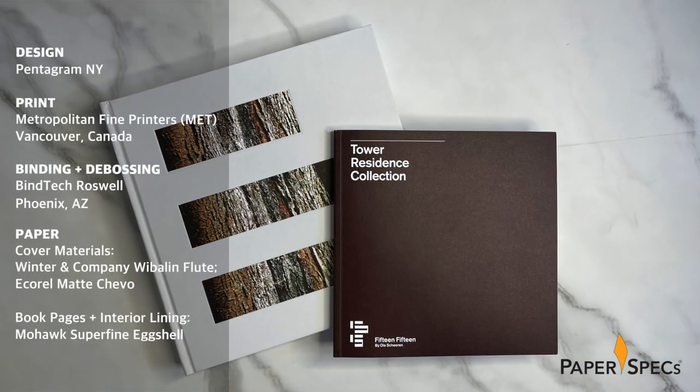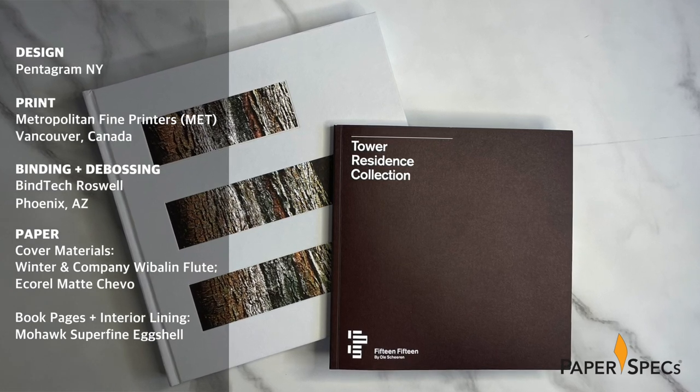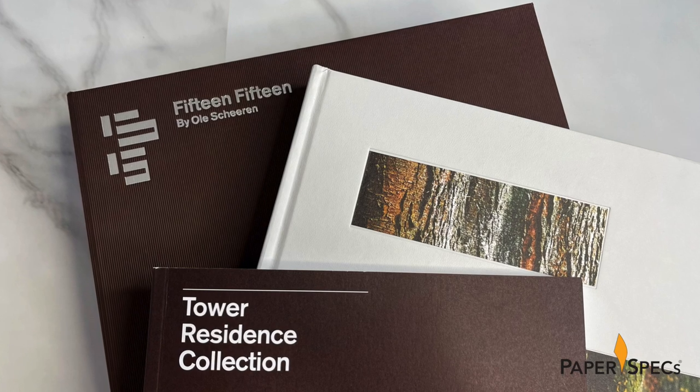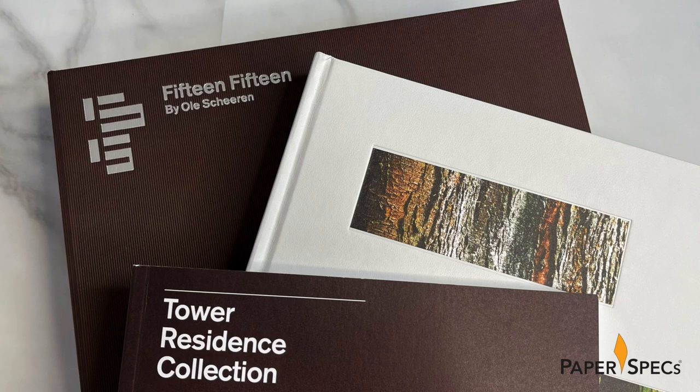Towering above Vancouver's high-end Coal Harbor neighborhood, the multi-million dollar luxury apartment complex 1515 provides its residents with vast floor-to-ceiling windows and large outdoor spaces that give them the impression that they only have to reach out their hand to touch the nearby trees in Stanley Park. To convey the nearness of this natural beauty, design legends Pentagram New York worked closely with Metropolitan Fine Printers and Bintag Roswell to craft this enormous volume, which packages lavish photographs of the building's 202 residences in a case that never lets you forget one of the property's biggest draws – trees.